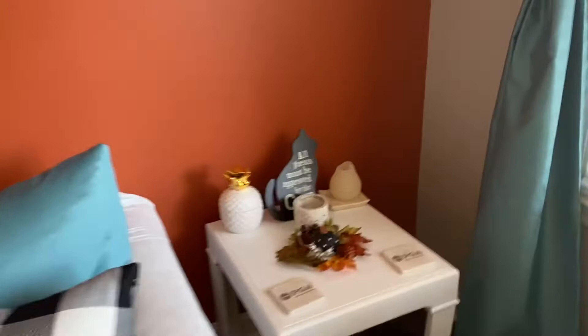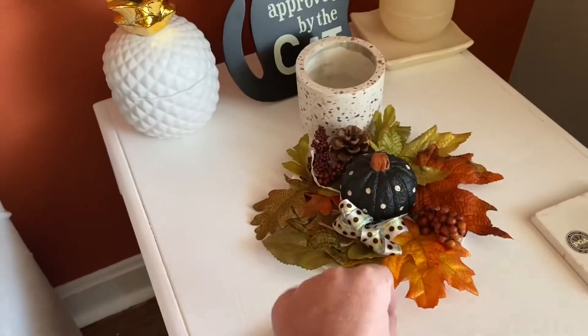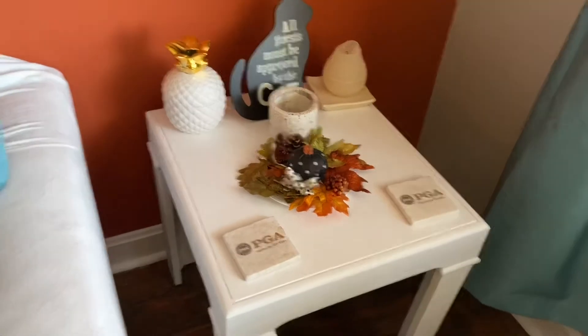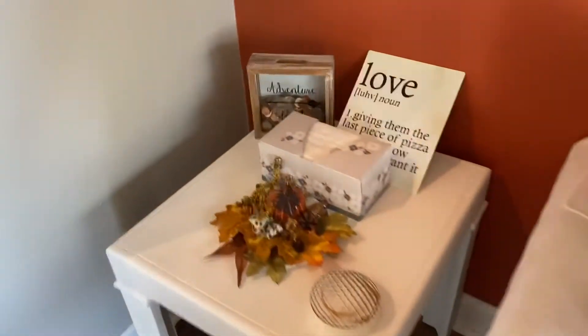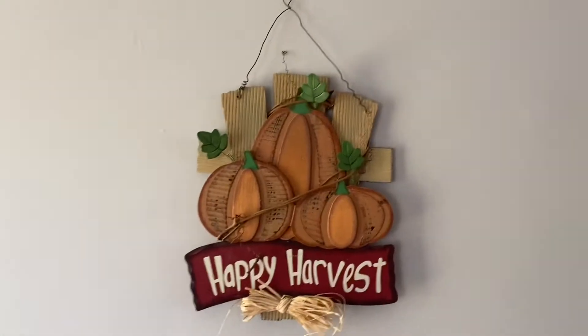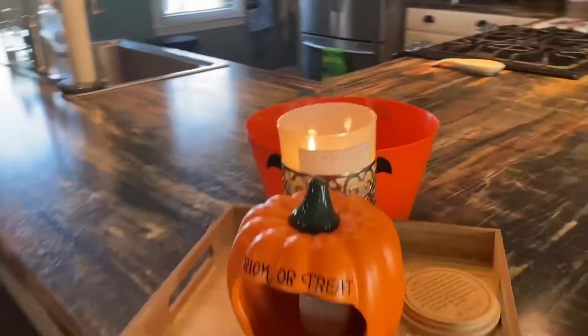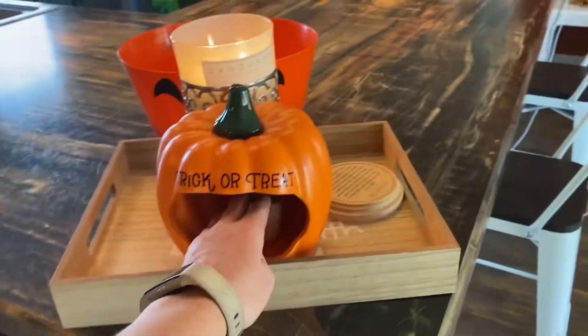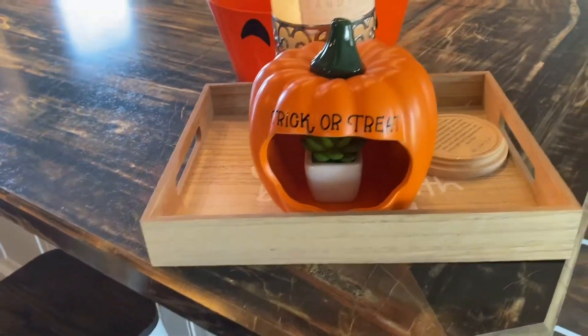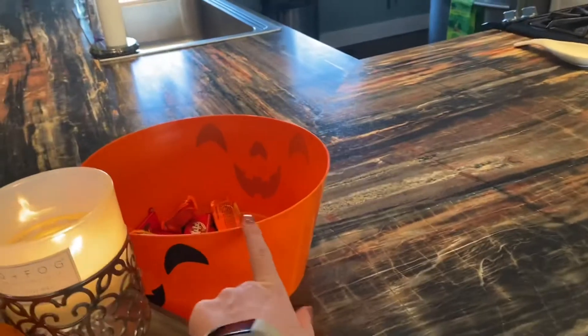On each of these tables we have this little pumpkin leaf thing — got one over here too. And here we have a 'Happy Harvest' sign that my grandma also gave me. Then we go into the kitchen — we have this little trick-or-treat pumpkin, which I think you're supposed to put candy in, but I put a little succulent in there. And then we have our candy bowl.